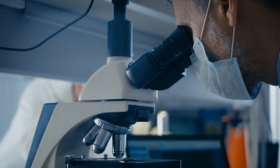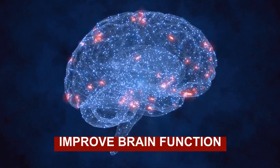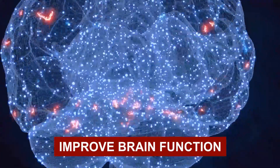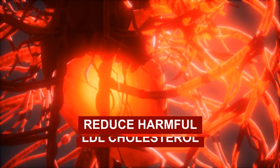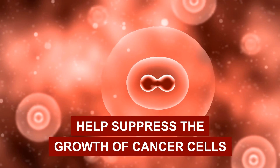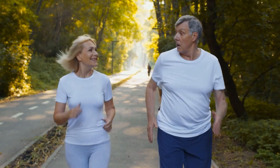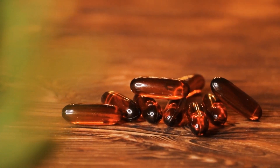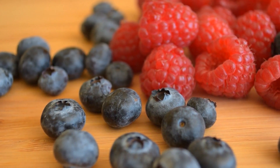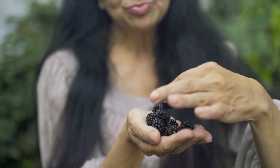Beyond these health benefits, research has linked resveratrol to other anti-diabetes benefits. It may help to improve brain function, decrease the risk of Alzheimer's disease, lower blood pressure, reduce harmful LDL cholesterol, and it may even help suppress the growth of cancer cells. So, to aid with weight loss and fight diabetes while also improving your health in a variety of other areas, you can utilize resveratrol supplements, or you can simply add resveratrol-rich foods, like berries, peanuts, and pistachios, to your normal diet.